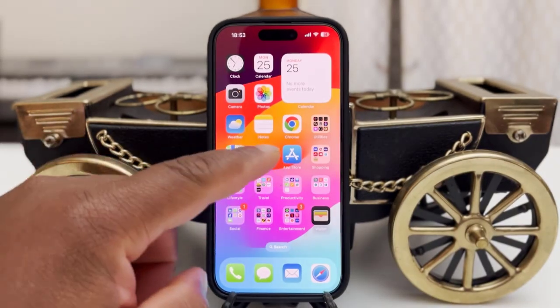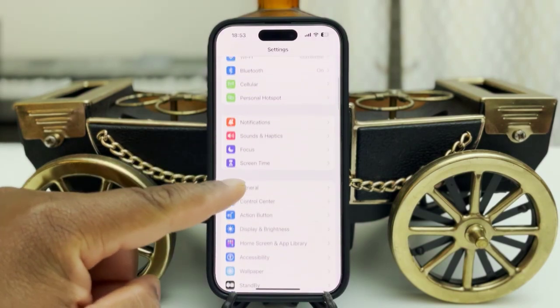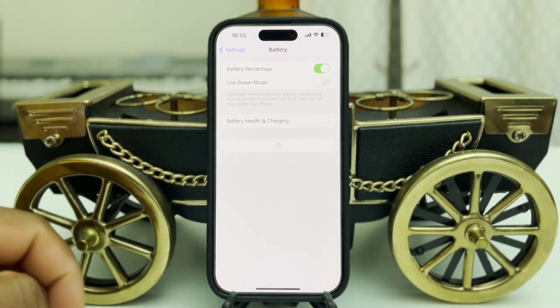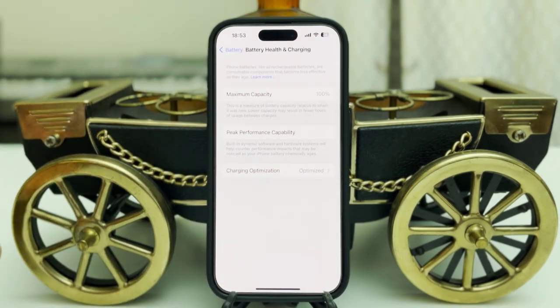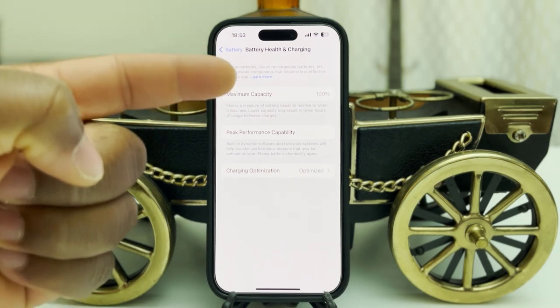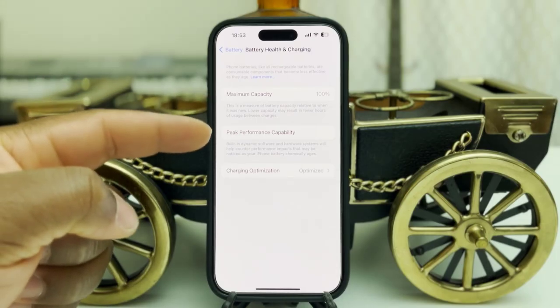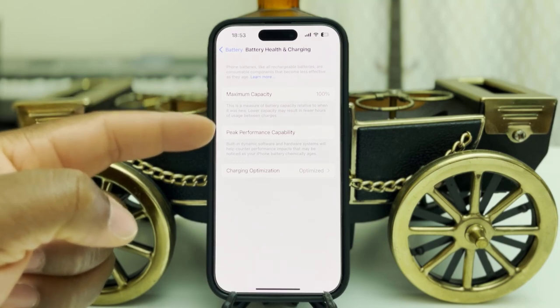First thing we need to know is how to check your battery life. You go to Settings, go down the menu, find the battery icon and click on it. As you can see, this phone is just one or two days old and my battery life is at 100%. Apple says that after two years your battery should be at 80%, and when it falls below 80%, the battery capacity becomes very critical and you can no longer have peak performance.